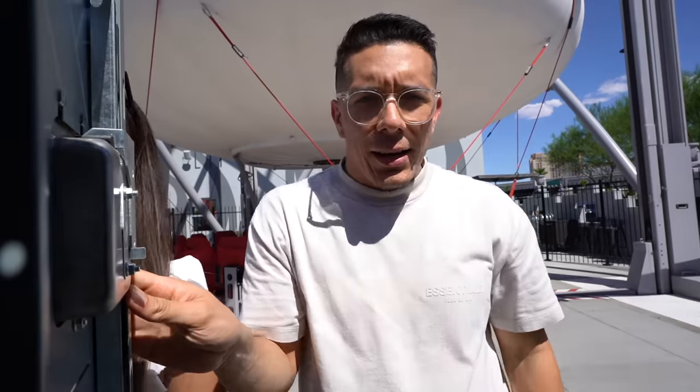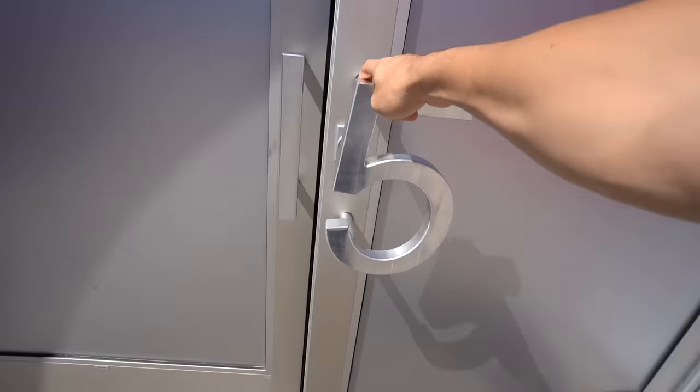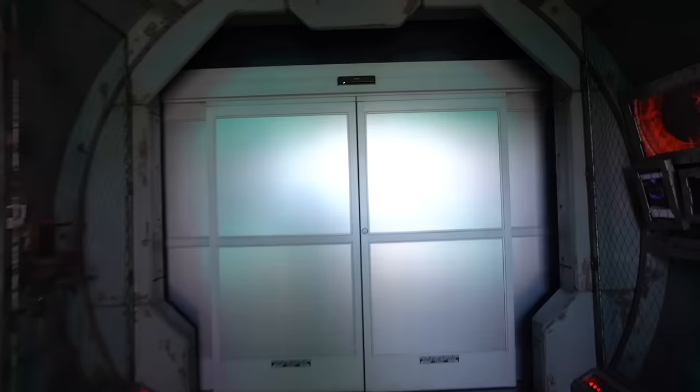We made it back and I believe the price for this is somewhere around $15 per person. Definitely get yourself one of those drinks — I already feel it happening. Let's check this out.